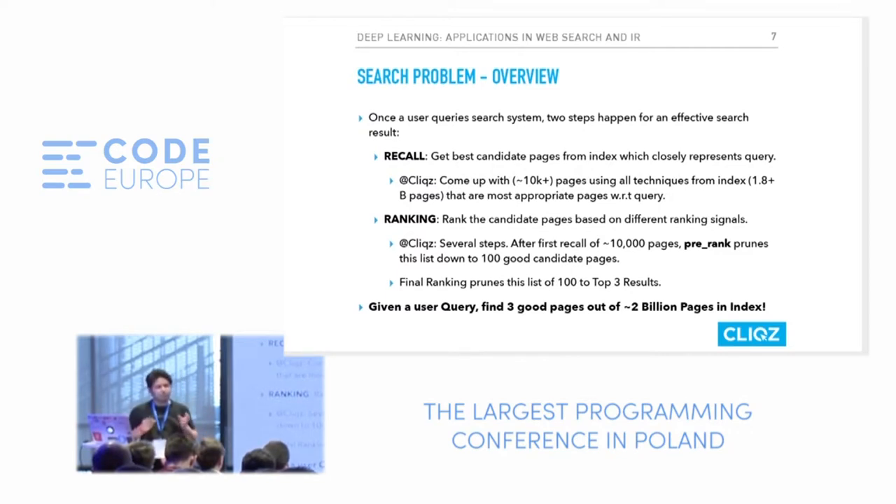Just consider a user experience where a person types a query and has to wait a minute for results. Even if you have a super smart AI system that gives perfect results but takes a minute to compute, it's just not usable. This is the biggest challenge in search: how to speed it up so that people get results quickly.